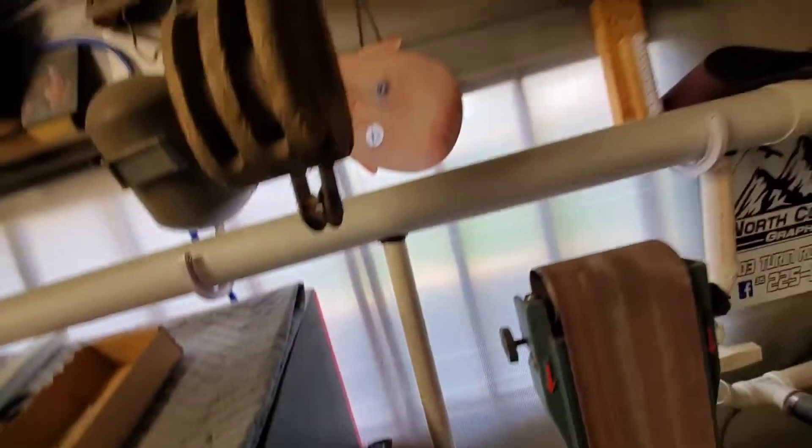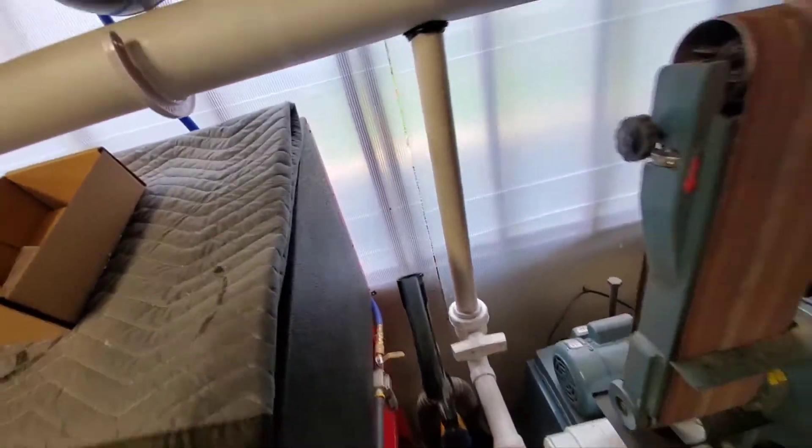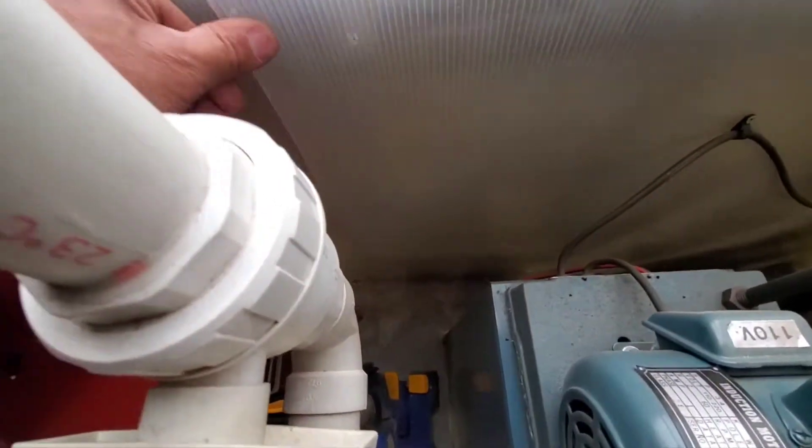My snail pulled out of here — all the concrete moved down there. I forgot I left the plastic in when I poured the concrete and it buckled.